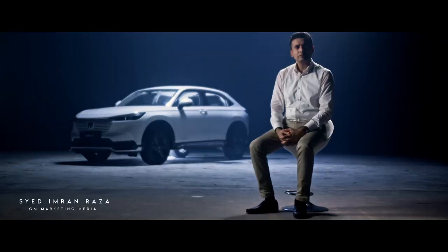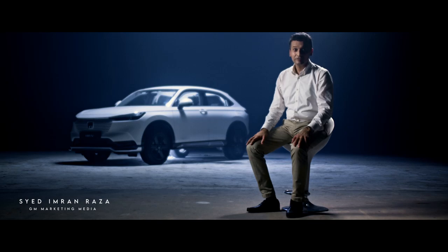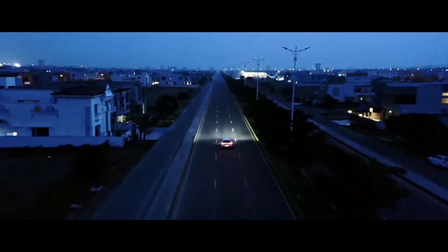Overall, I'm really impressed with Pakistan's first Japanese SUV. Without a doubt, HR-V excites life.